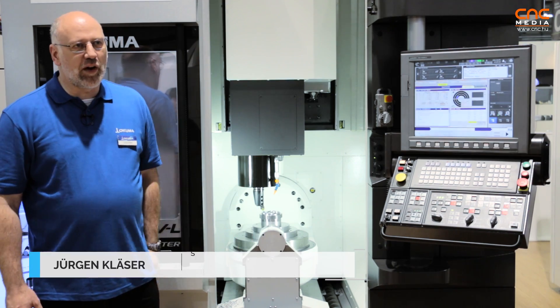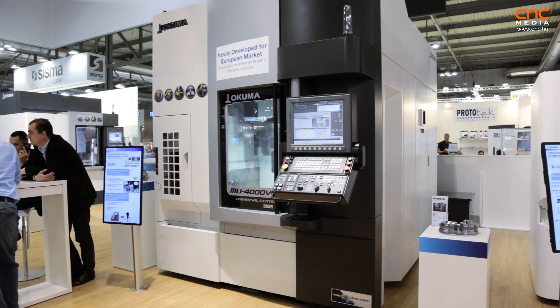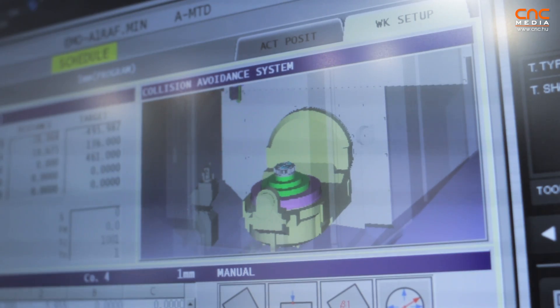This is the latest model of our MU-V series, which consists of this as the smallest machine, the MU-4000. The MU-4000 has a 400mm diameter rotary table and this machine is equipped with a lot of new features.